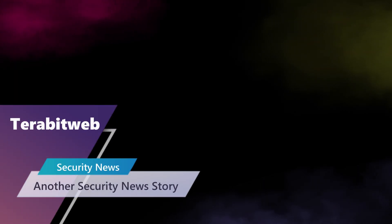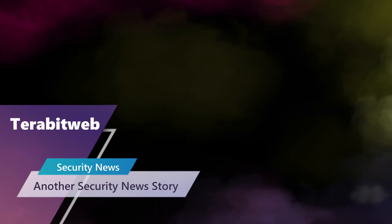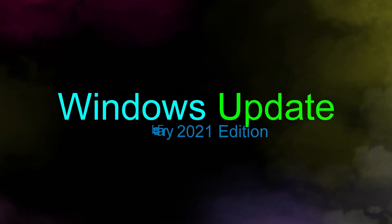Hello everyone, this is Graham with Terabit Web Security News bringing you yet another cybersecurity news story. Microsoft Patch Tuesday is here. We bring you the Microsoft Windows Update, the February 2021 edition.